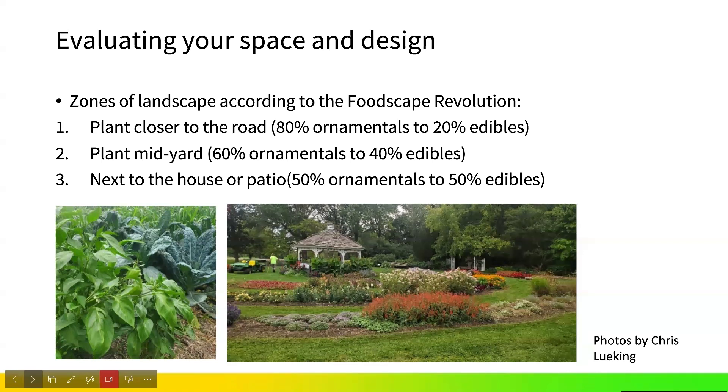That third zone right next to the house gives us the greatest access and water source. We want to step right outside and harvest those everyday edibles — herbs, leafy greens, kales — anything for salads or cooking elements. We know that we can put up to 50% of our edibles right along the base of our house and still be very successful with them.